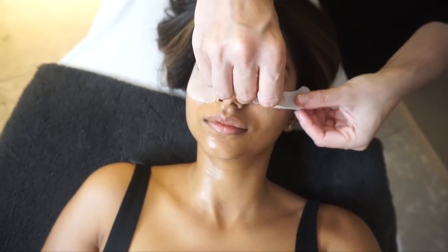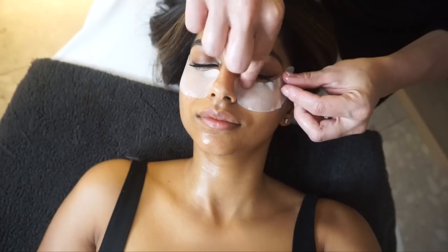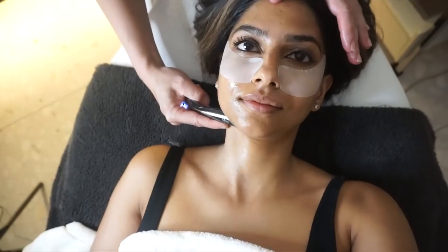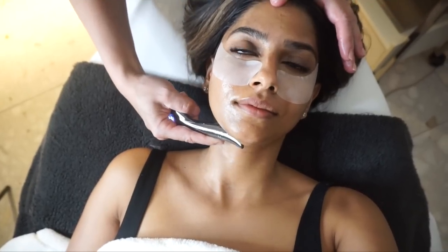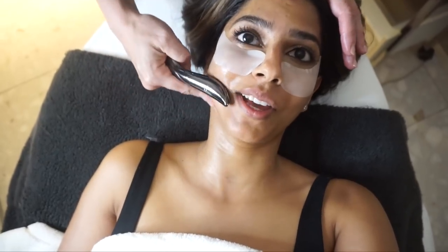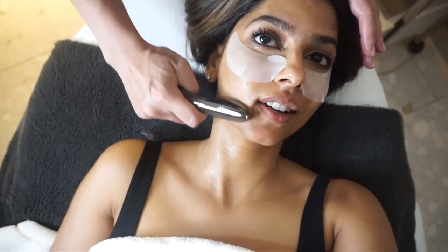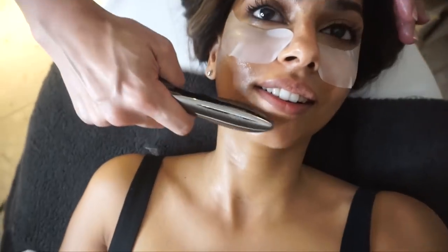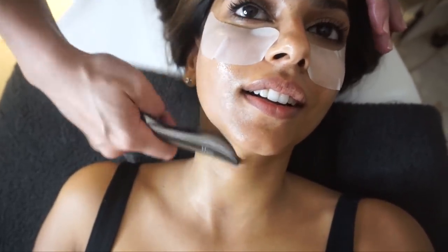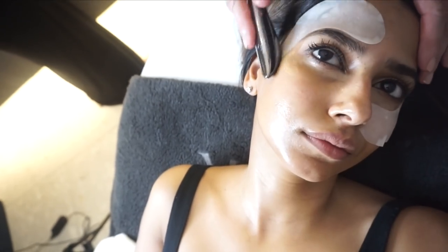From there they applied these really big under-eye sheet masks, which were really cooling on the skin. Then she whipped out this device and I was like — what is that? It's an infusion head of the skin rejuvenator, and it's actually infusing the beauty serum that remains from the clay after the clay was removed. This device looks really funny — totally looks like a sex toy — but it works really well to penetrate the serum even deeper into your skin.